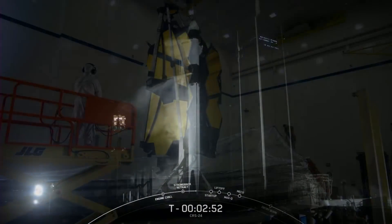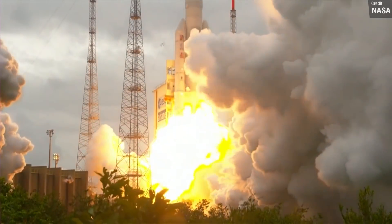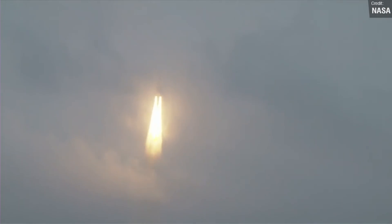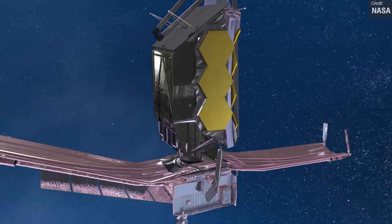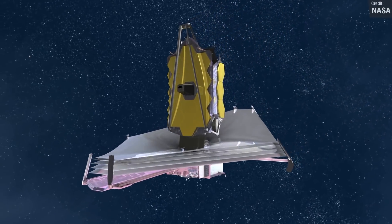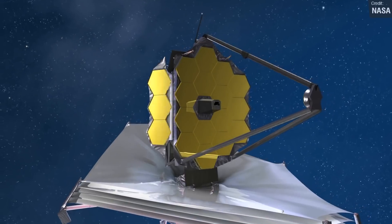I've been saving the biggest news from last week until now, and that is we can all finally breathe a huge sigh of relief — the James Webb Space Telescope is now fully deployed. It was one thing watching the Ariane 5 launch back on Christmas Day, but the Ariane 5 is a supremely dependable launch vehicle. The biggest hurdle the telescope would need to cross was the monstrously complicated unfolding process, an animation of which you can see on screen. The $10 billion space telescope finished unfolding the massive primary mirror, marking the end of the deployment process. I am certainly looking forward to seeing what amazing images the James Webb Space Telescope will beam back to us over the course of its life.